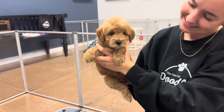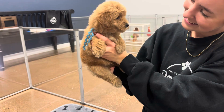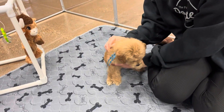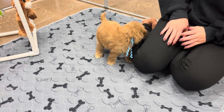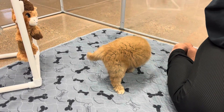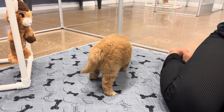Dad is a toy size and mom is a mini size, so they're expected to be between a toy and a mini — maybe about 20-25 pounds. He'll probably look a lot like dad full grown. The white spot will most likely stay, but no guarantees on that because sometimes the white will fade out.